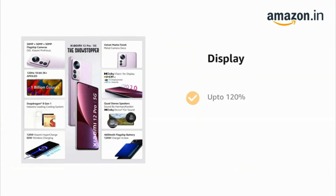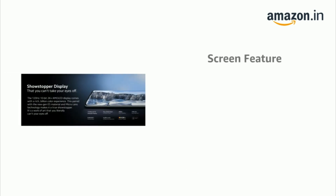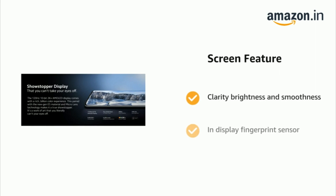The phone has a display of up to 6.73 inches WQHD+ 120Hz AMOLED. The phone also offers clarity, brightness and smoothness, an in-display fingerprint sensor, and Corning Gorilla Glass Victus.